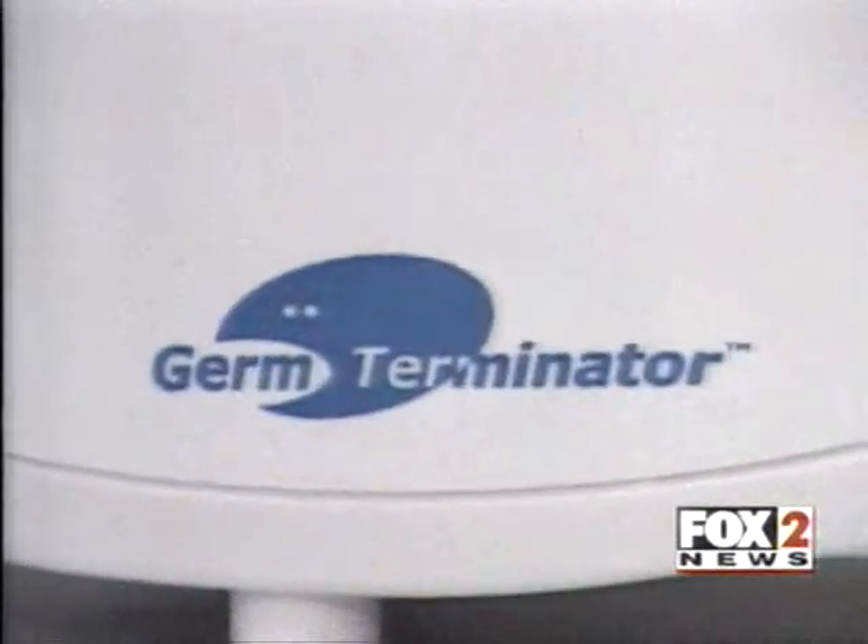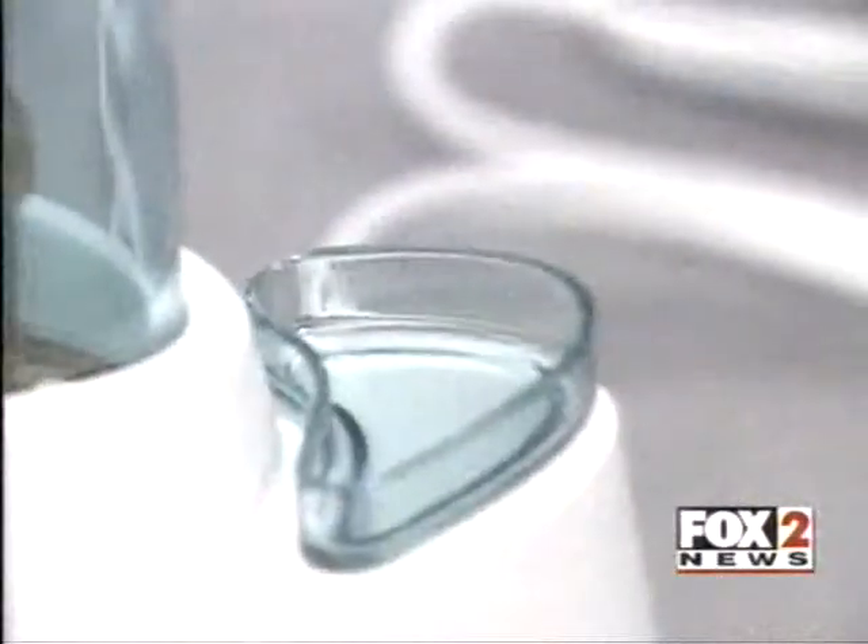Dr. Nicodem believes the Germ Terminator is a great tool for oral hygiene. Boy, I wish that was me that invented it. The Germ Terminator is not sold in stores — it's available on the internet for $99.95.